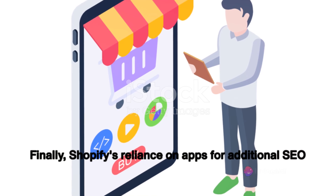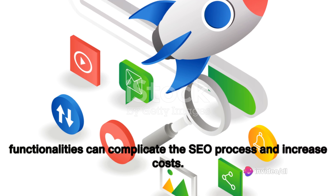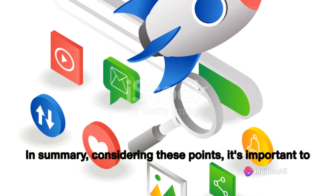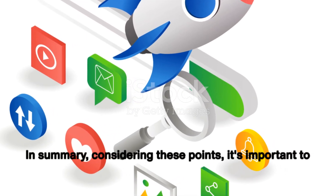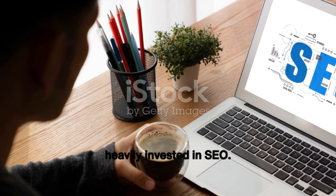Finally, Shopify's reliance on apps for additional SEO functionalities can complicate the SEO process and increase costs. In summary, considering these points, it's important to explore alternative platforms or strategies for those prioritizing SEO.